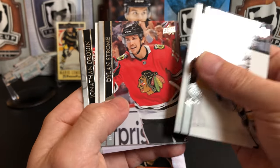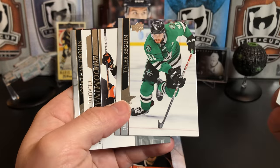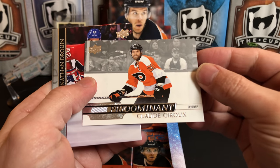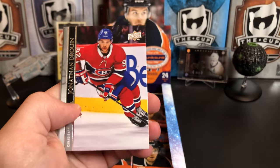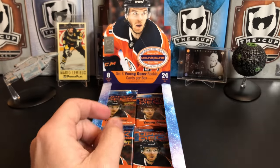Marcus Johansson, Dylan Strome, Adam Fox, Tyler Seguin — these are sticking, which is weird because this is a pretty new product. Predominant of Claude Giroux. Jonathan Drouin, Tony DeAngelo, and Kelly Hrudey.